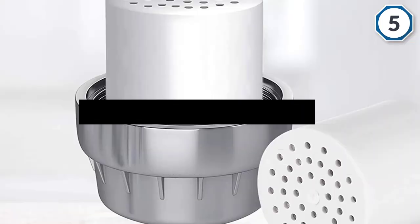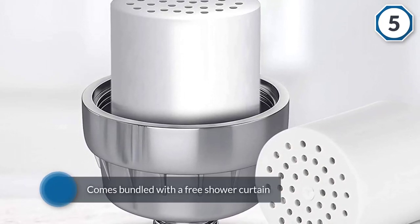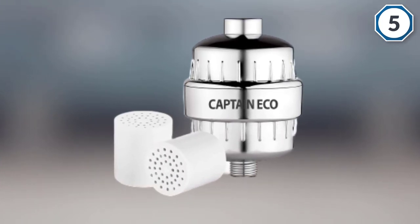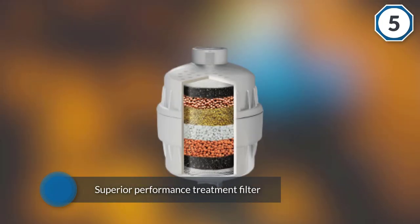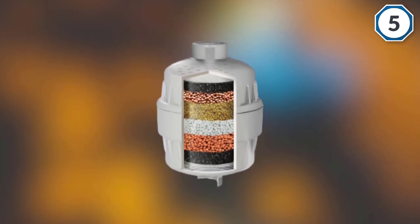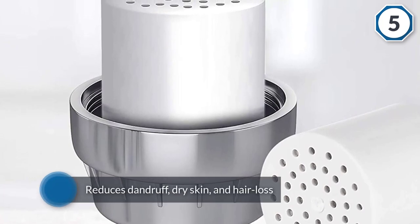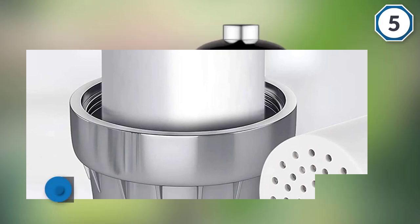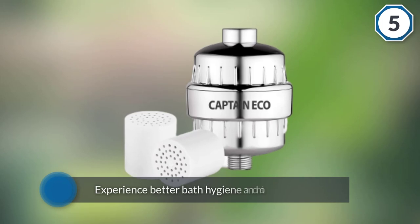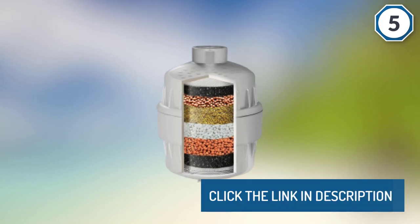The filter comes bundled with a free shower curtain and first replacement cartridge as an additional bonus. Superior performance treatment filter for hard alkaline water reduces dandruff, dry skin, and hair loss caused by treated water chemicals. Experience better bath hygiene and moisturizing relief from itchy body skin. Works with all standard fixed overhead and handheld showers with low or high pressure.